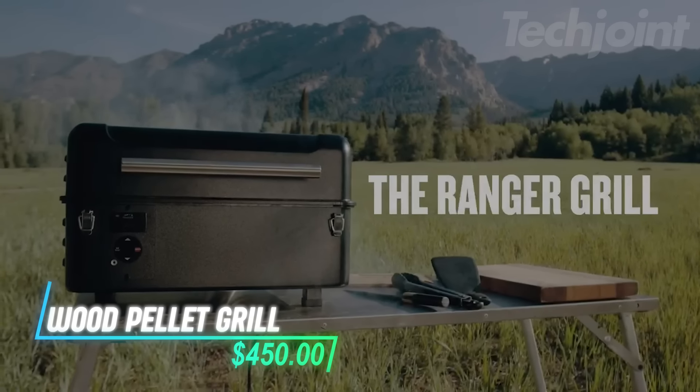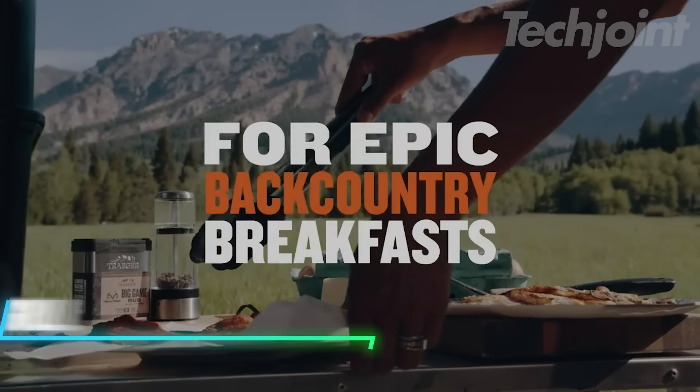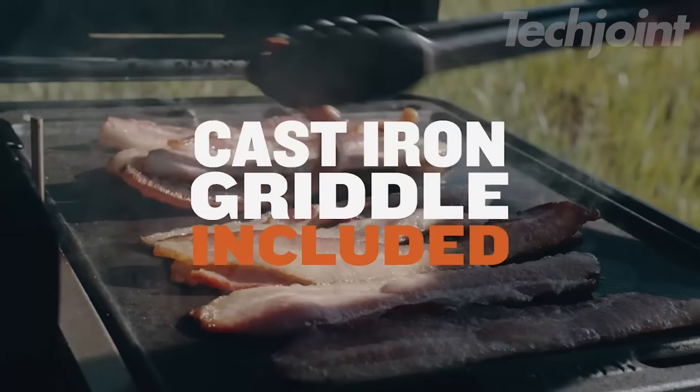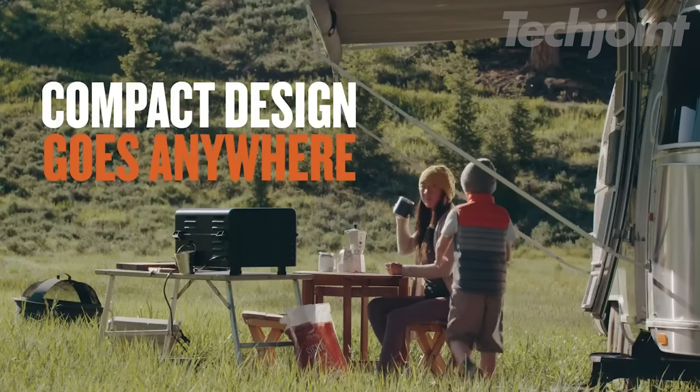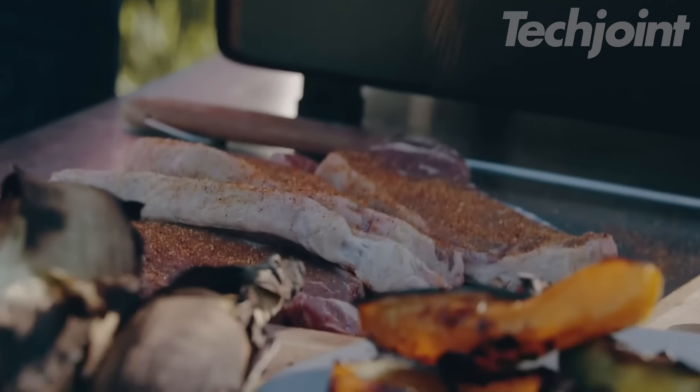This portable grill and smoker lets you cook in different ways. It has a digital controller that keeps the temperature just right, making it easy to grill or smoke food. You can cook on the included cast iron griddle, which adds versatility. The grill has a good amount of space for food and a hopper that holds wood pellets for flavor.